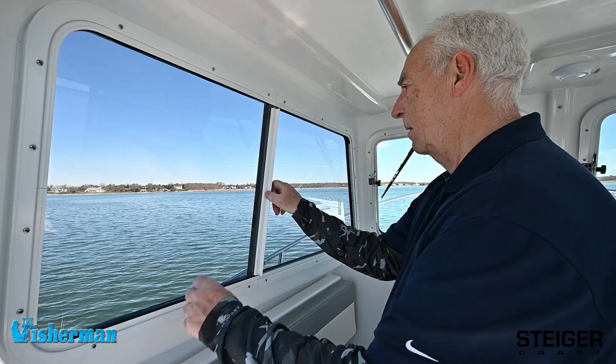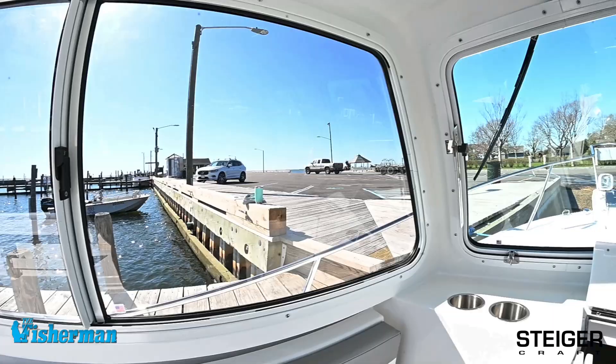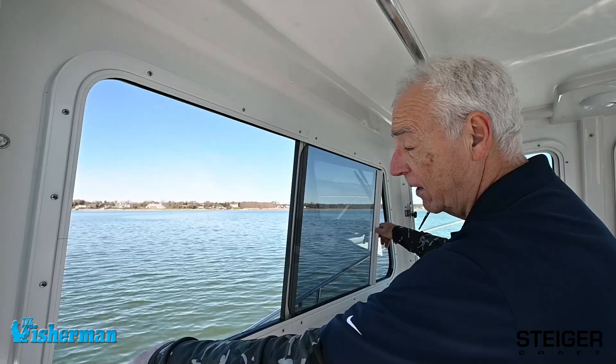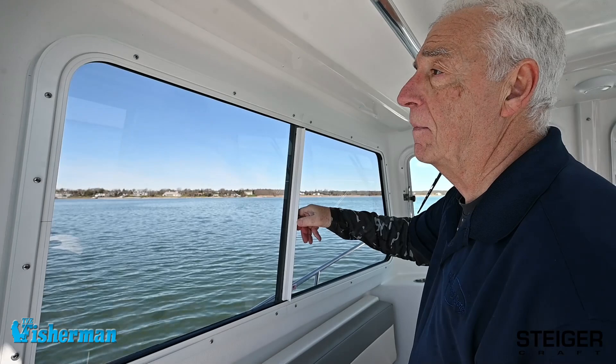This is another great feature when you've got a cabin boat that can get hot in the summer — the ability to open a window, get air in, and close it to keep it watertight. And there's one of my favorite labels right there: made in the USA.